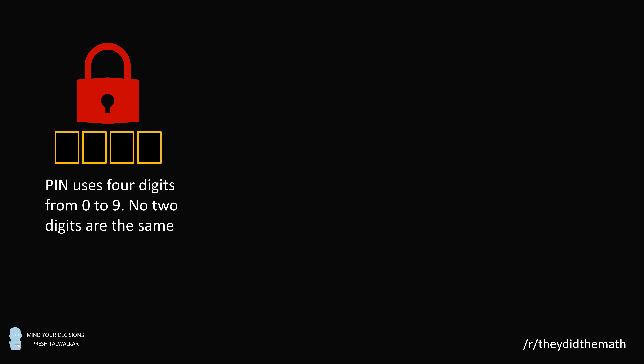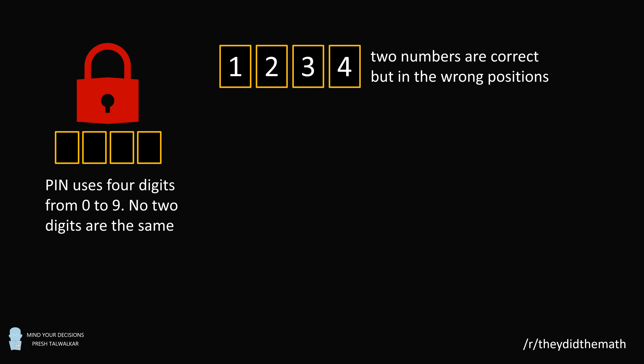Puzzle 1. You have a code that requires a PIN of four digits. The PIN uses four digits from 0 to 9. No two digits are the same. You are given the following clues: 1, 2, 3, 4.